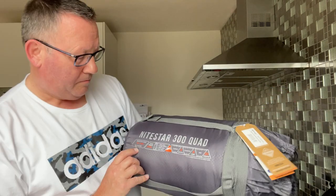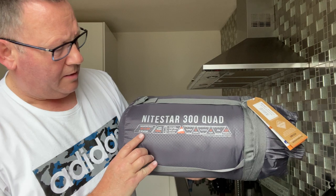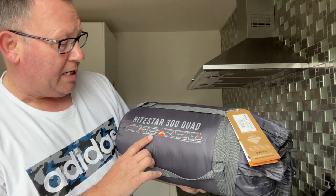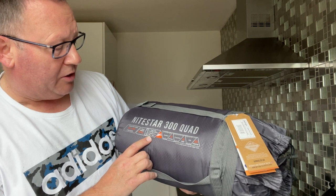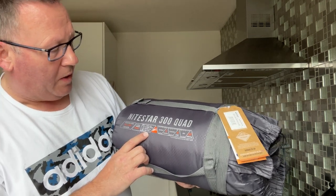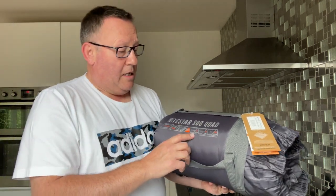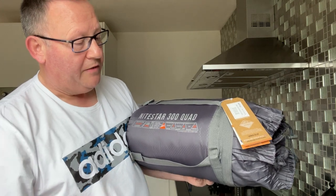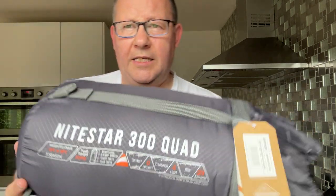Suggested usage — it's a 3-season sleeping bag. You can see that there: minus 3 to 18 degrees, total weight 2 kilos. Inner size: length 205 centimetres, 78 centimetres wide, and the foot width is 78 as well, so rectangular. 0 degrees comfort, transition up to minus 6, minus 23 for extreme.